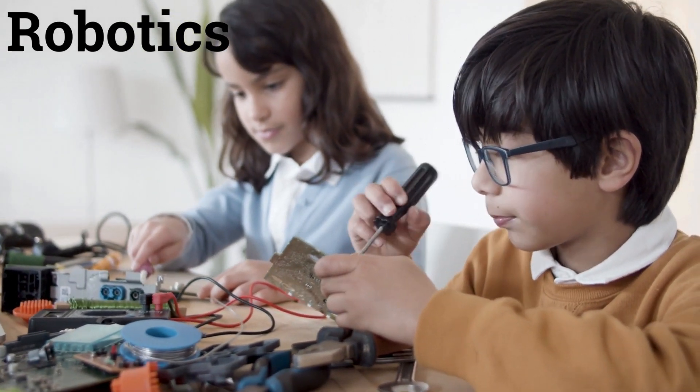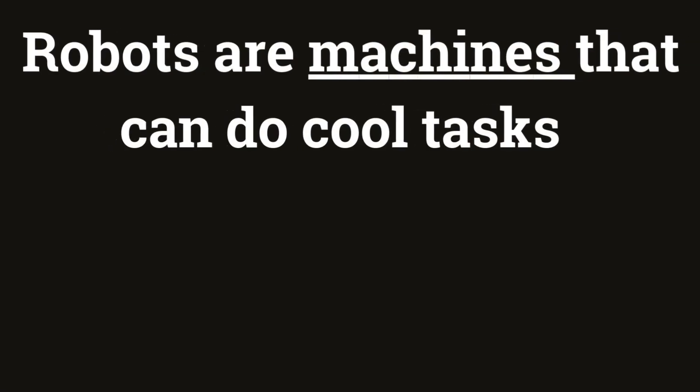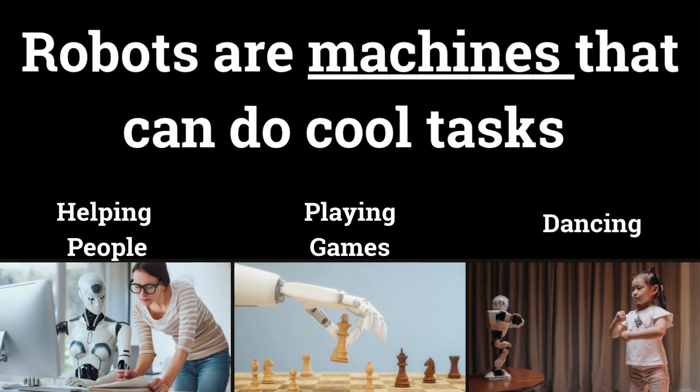Robotics is the science of building robots. Robots are machines that can do cool tasks for humans, like, for example, helping people, playing games, or even dancing with them.